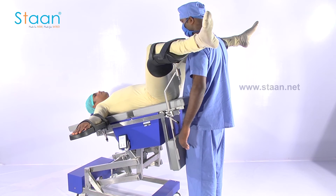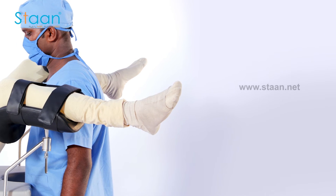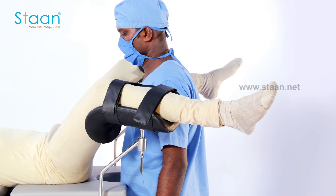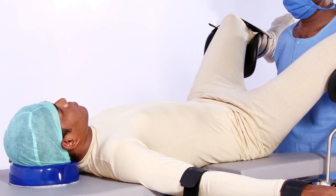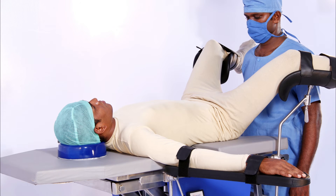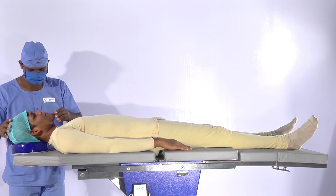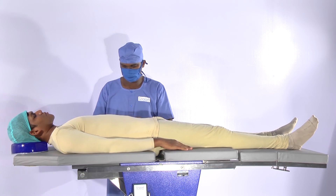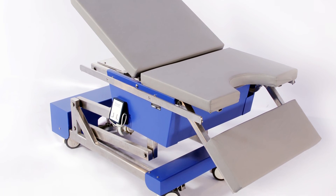More leg space for operating surgeons, designed specifically for gynecology, urology, and IVF procedures.